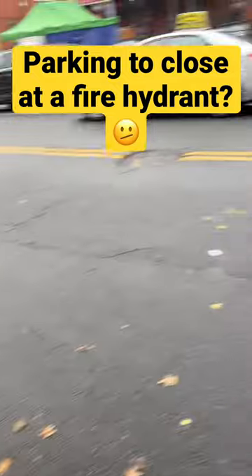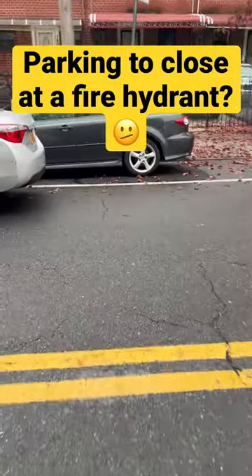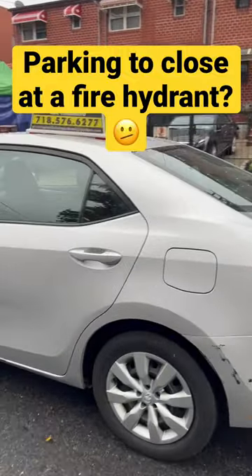But if you don't do that, if you have doubts, if you parked too close, you can go ahead and do that, and you don't have to worry about it because the ticket for a fire hydrant is $115 here in New York City.